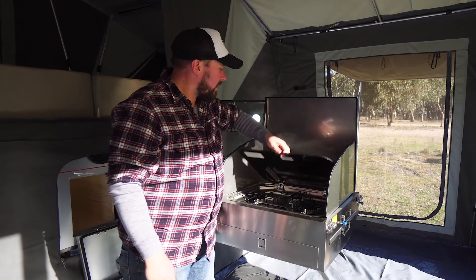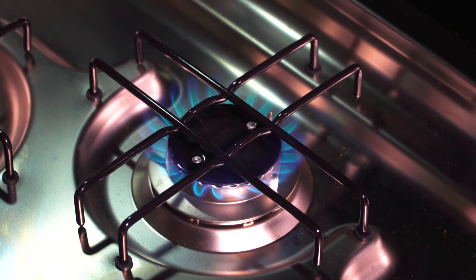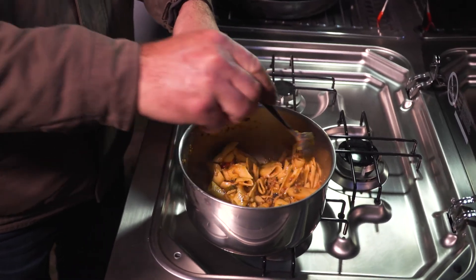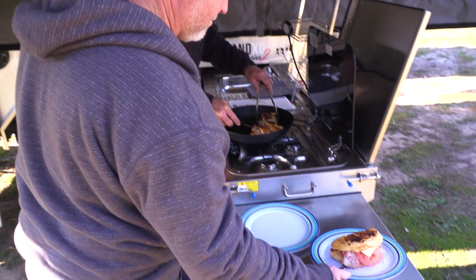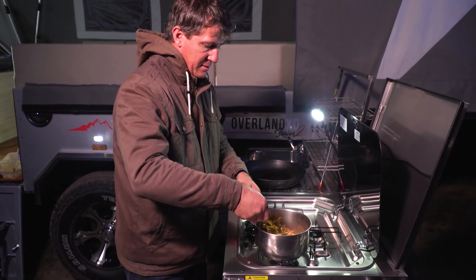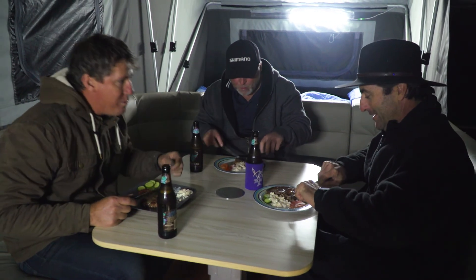Firstly, check out this kitchen. It's fully stainless and comes standard with a SMEV 3-burner gas stove. It's also got pumped water, loads of storage space, and more than ample LED lighting, which makes camp cooking an absolute breeze.